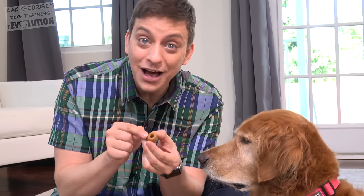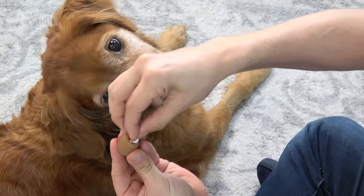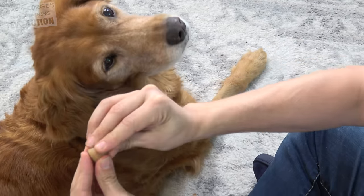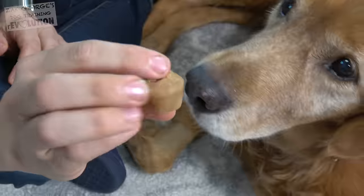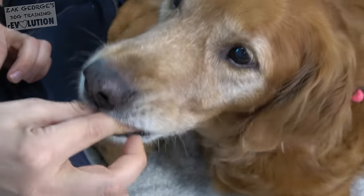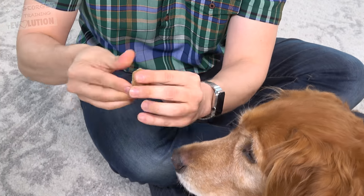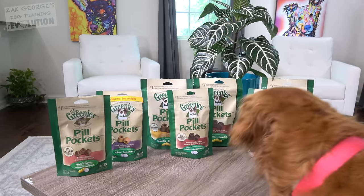They come molded with a little pouch that makes it easy to stick a pill, capsule, or even liquid medicine. They're extra moldable so they don't crumble when you're trying to fully disguise the medicine. They've got a pretty strong smell that helps disguise the smell of the medicine for extra skeptical dogs. They come in different sizes, and you can even get an allergy-friendly formula. Get your very own Greenies Pill Pockets from Pepflow — I'll have a link in the description.